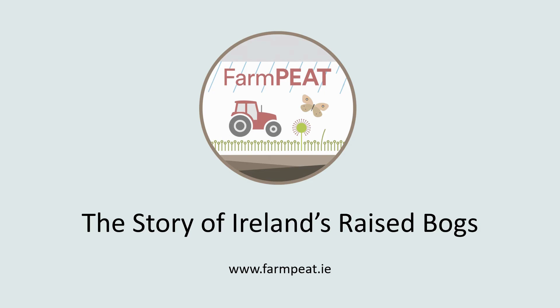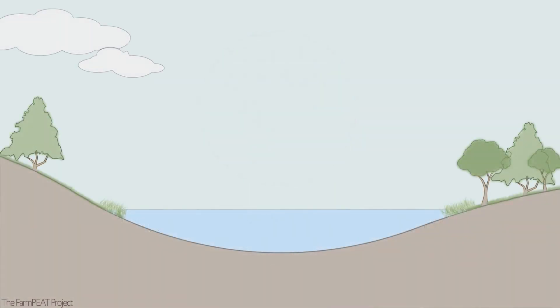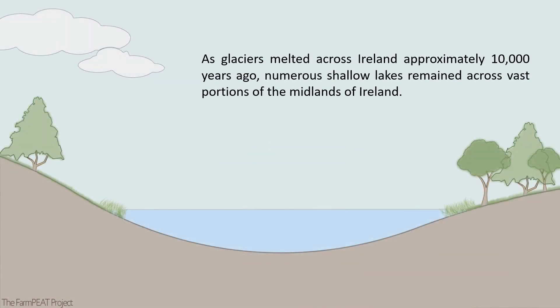This is the story of Ireland's raised bogs by the Farm Peat Project. As glaciers melted across Ireland approximately 10,000 years ago, numerous shallow lakes remained across vast portions of the midlands of Ireland.